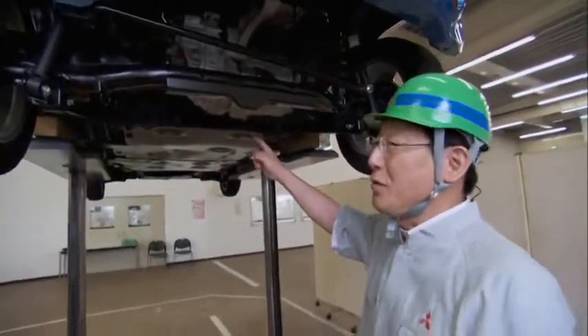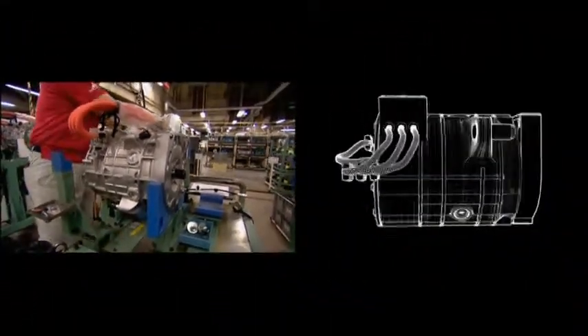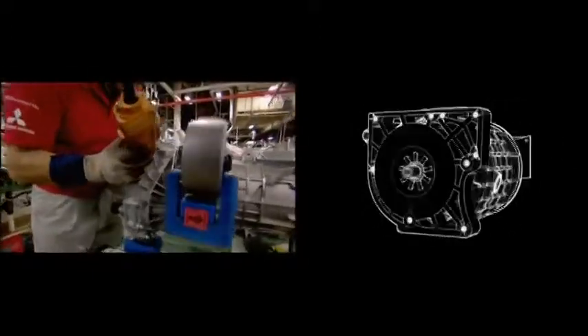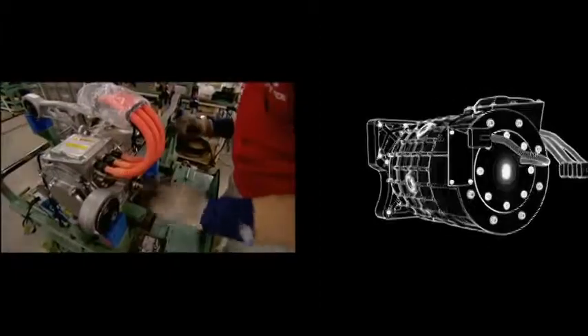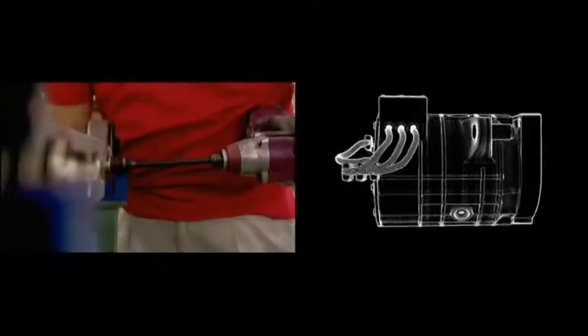Unlike the gasoline engine in a normal car, the onboard motor was made more compact. This is a state-of-the-art high-performance permanent magnetic synchronous electric motor with a maximum output of 49 kilowatts (66 horsepower) and an impressive torque of 196 Newton-meters (145 foot-pounds).